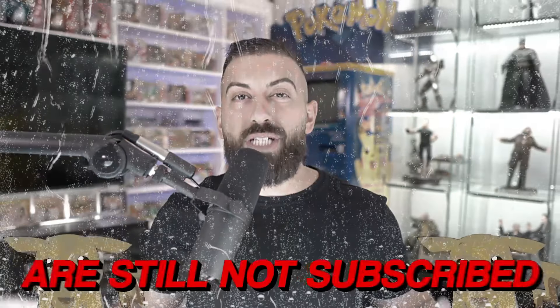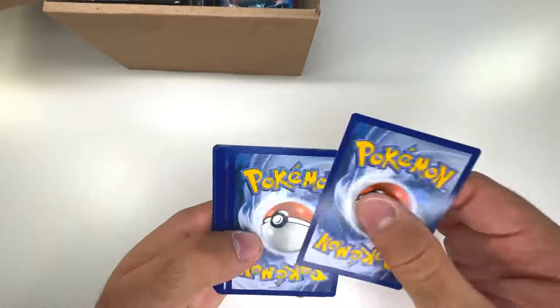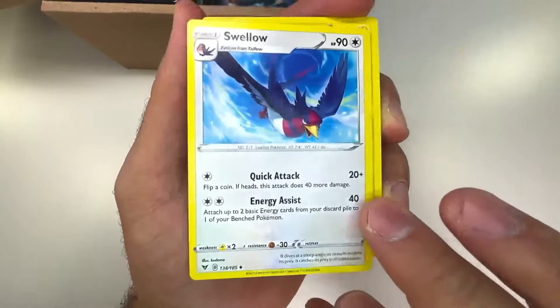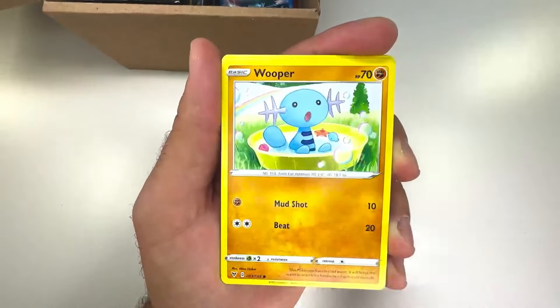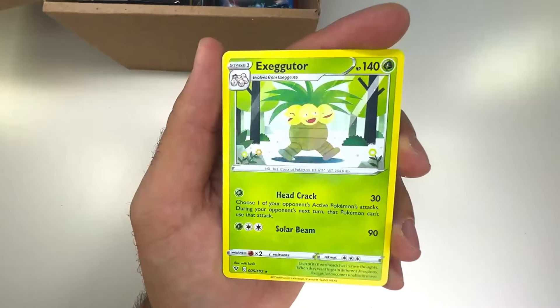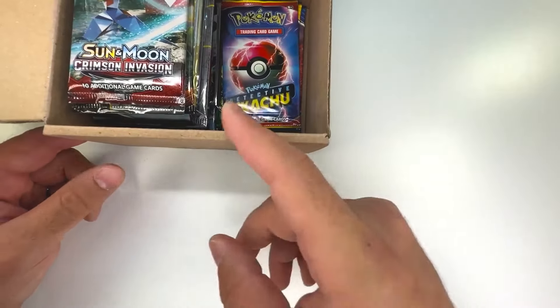60% of you watching these videos are still not subscribed — you better subscribe so we can keep the lights on. Actually, I was joking! Let's see if we can get a rainbow Pikachu out of here — that would be cool. I really like the variety; not knowing what pack is next is amazing right now. Whooper, Yanma, and an Exeggutor.